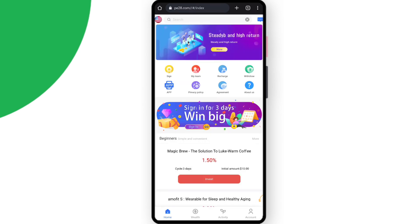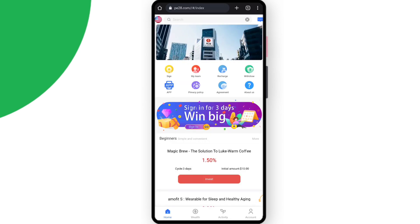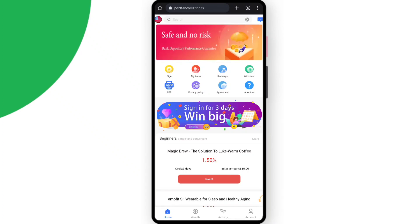As you can see on the screen, this is the interface which opens after you complete the sign-up. It looks really great. You can sign in for three days and win a really big reward, which is a good thing.